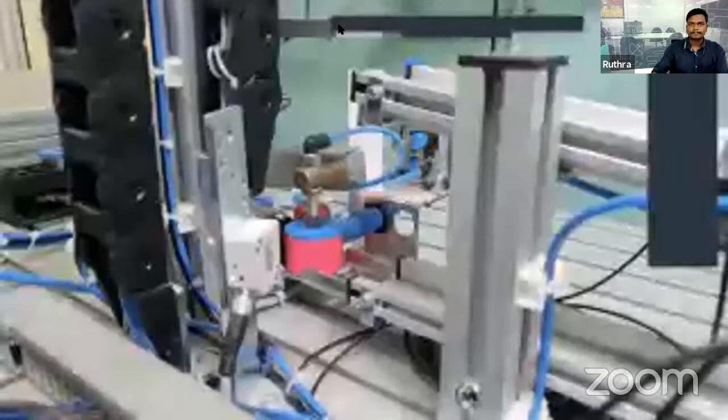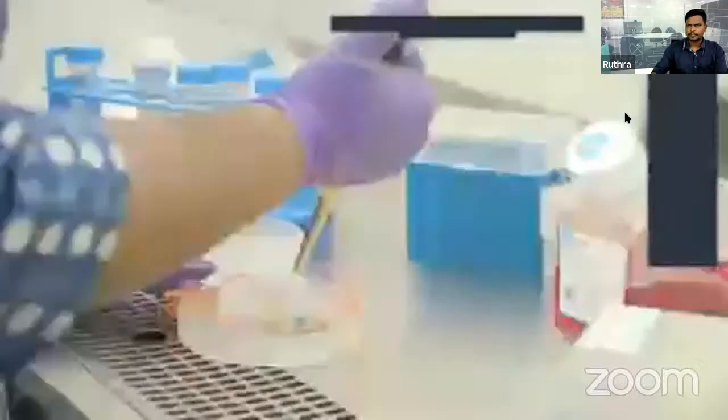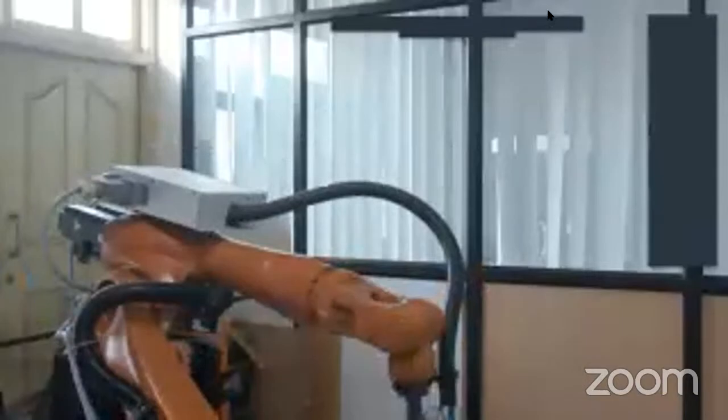Design doesn't belong to one discipline. Design is an interdisciplinary science where you combine mechanical engineering, electronics, computer science, physics, chemistry, and so on. We have a wide variety of labs in the department which give students training on the essential elements required for design.